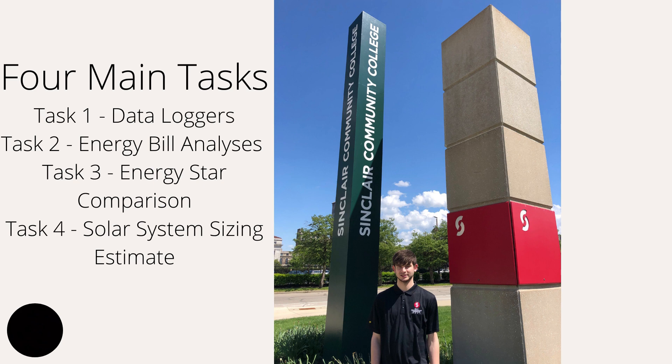Through Sinclair and Johnson Electric, we came up with four main tasks to accomplish these two measures. Task one involves temperature data loggers installed throughout Johnson Electric to monitor temperature throughout a week. Task two is analysis of their energy bills. Task three compares Johnson Electric to like buildings using ENERGY STAR and the EUI score. Task four is a solar panel or solar system sizing estimate.